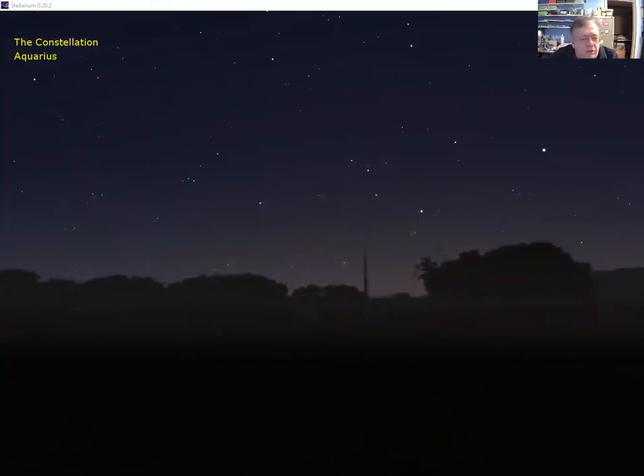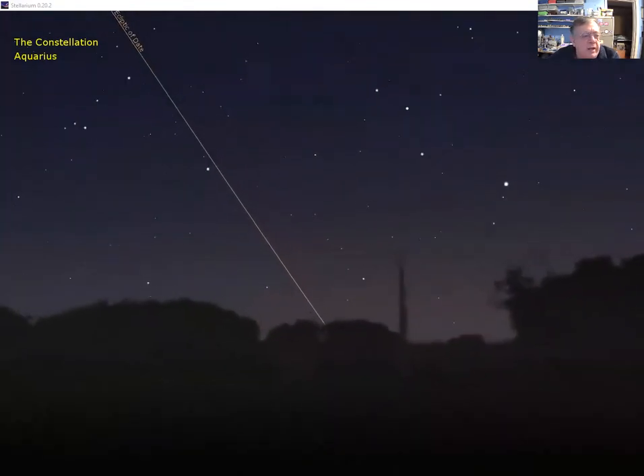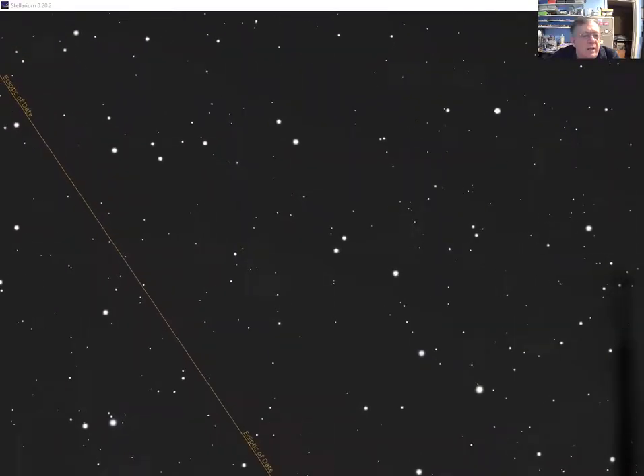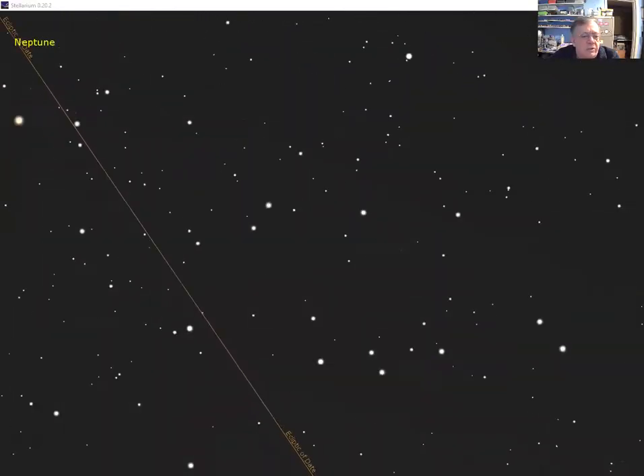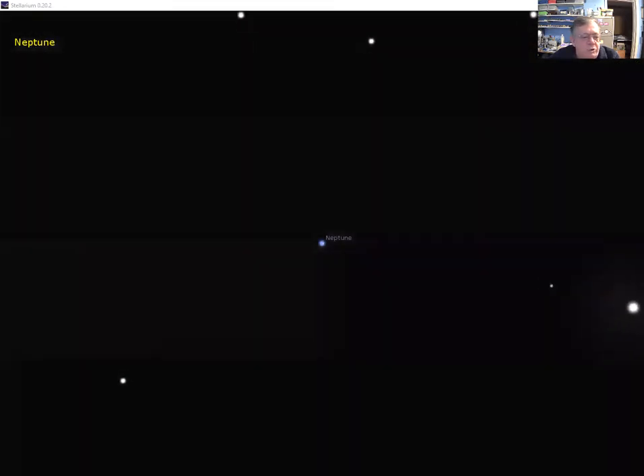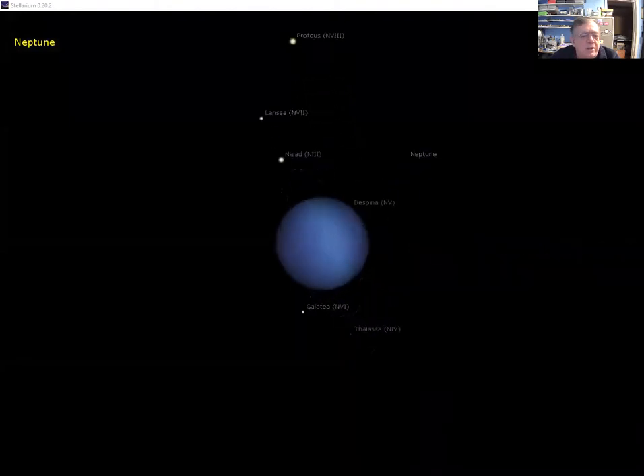The zodiac constellations — there are 13 of them in total — are the realm of the planets. The planets all orbit around the sun in a flat plane, so we see them along a line in the sky called the ecliptic, shown as the orange line. Zooming in just south of that line here in Aquarius, we find Neptune, almost perfectly aligned — the outermost of the major planets.